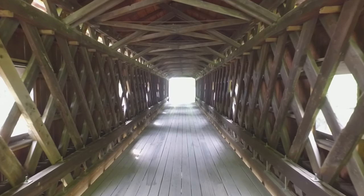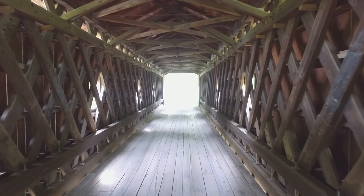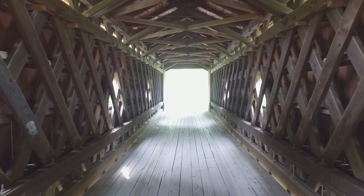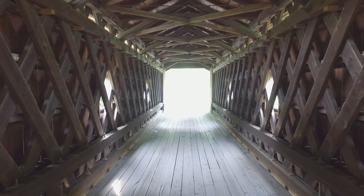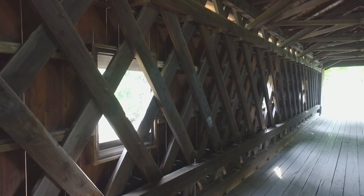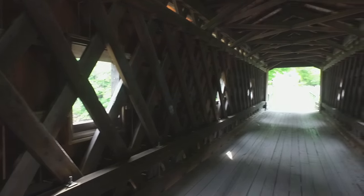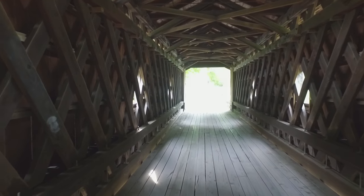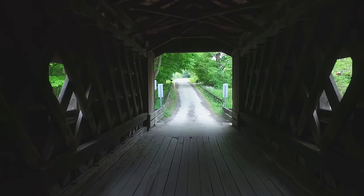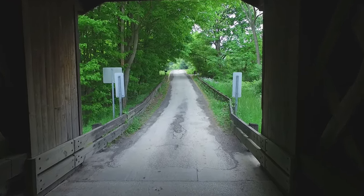We're taking a run through the center of the bridge here, seeing the light coming in through the framed-in windows, and concentrating on the woodwork along the side. This is what's known as town lattice construction, referring to the crisscrossing of the wood beams along the side. It's probably kind of work-intensive, but that's the way they made them back in the old days. The bridge is 115 feet long and it spans a section of the Ashtabula River.